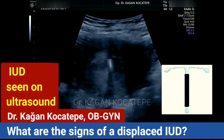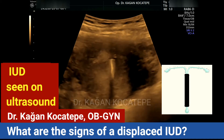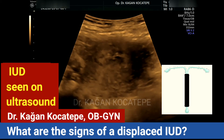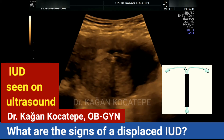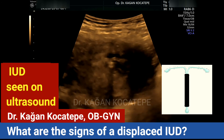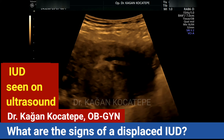These are signs that the IUD may not be in the correct place, so it should be checked again, because if it's not in place, the effectiveness of contraception is significantly decreased.